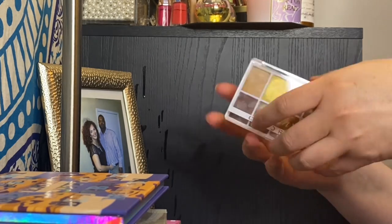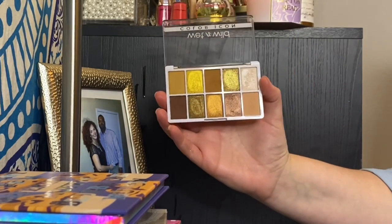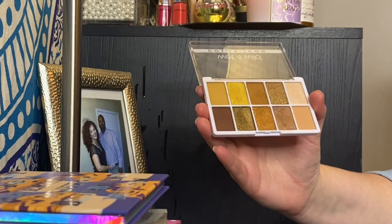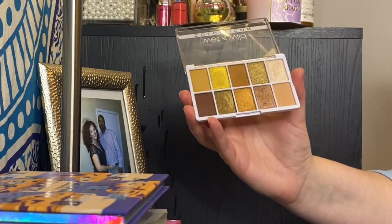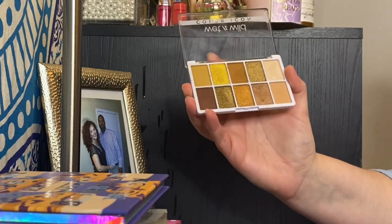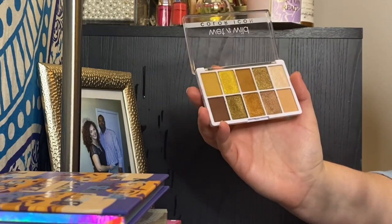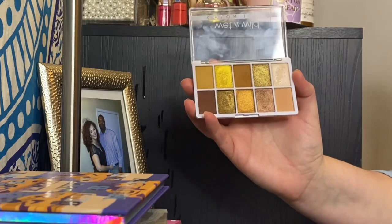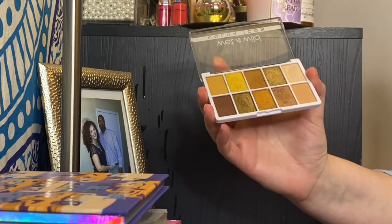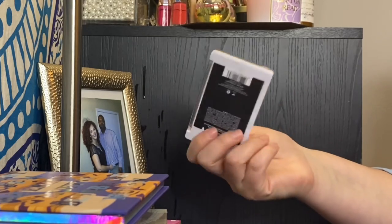My Wet n Wild Color Icon palette — I filmed a get-ready-with-me with this. It's really really great quality for drugstore price. Wet n Wild reformulated all their eyeshadows like this recently. This is the only one I've tried, but from watching videos on the others they all seem of pretty equal quality. If you see a color story you like, I'd encourage you to try it — it was super affordable and I like this palette a lot.